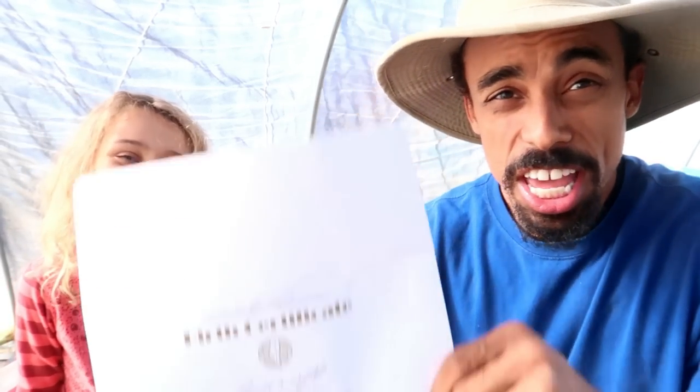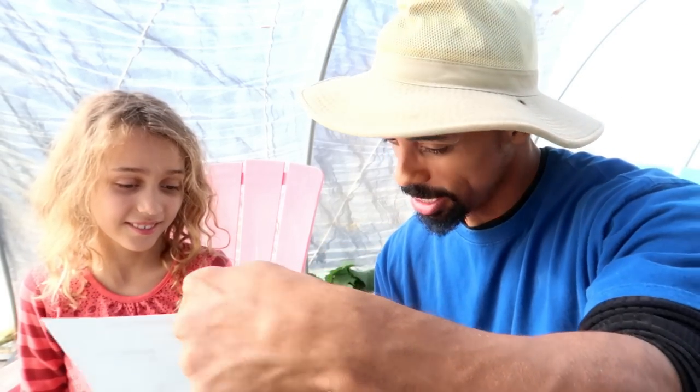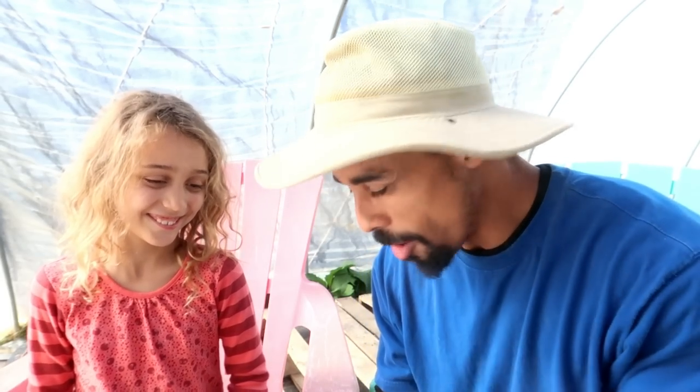Miss Kathy talked about seed birth certificates — since those seeds have birth certificates, so do you. And here it is — Selah's birth certificate. It's got your name on it, when you were born, and who your parents are. Officially you've seen it now. And we thought there was a lot of seeds in the first warehouse, but there's even more in the second.